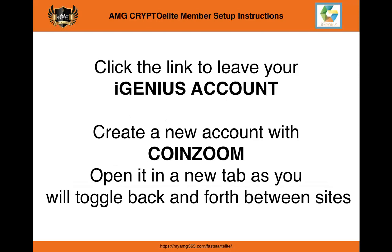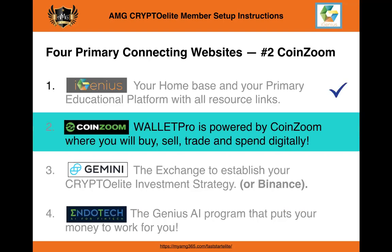Now we're about to do the thing. You're going to click the link to leave your iGenius account and create a new account with CoinZoom. If you're using a Mac, two-finger click it and open it in a new tab; on a laptop with a mouse, right-click and open in a new tab. Get used to toggling back and forth between different sites. So click that link and go to CoinZoom. Thank you for watching, and on the next video I expect you will have opened it up and started the registration process. Thank you and I'll see you shortly.